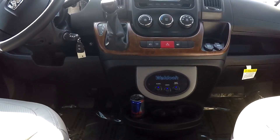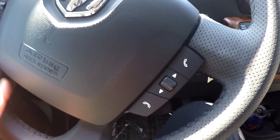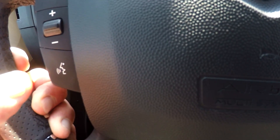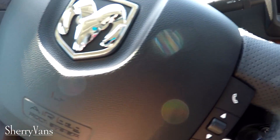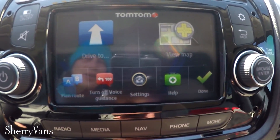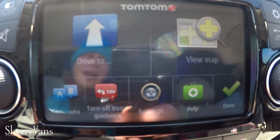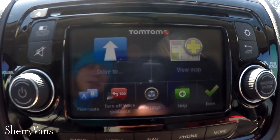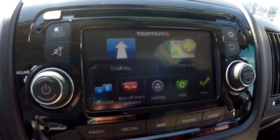Moving up front, the leather-wrapped steering wheel has controls on both sides of the airbag for navigating the radio hands-free, plus a voice command button — just hit it and say 'call mom' and it goes hands-free. Everything works through this 5.0 Uconnect touchscreen radio with AM/FM tuner, CD slot, and built-in navigation using a TomTom interface that's very user-friendly and easy to use.